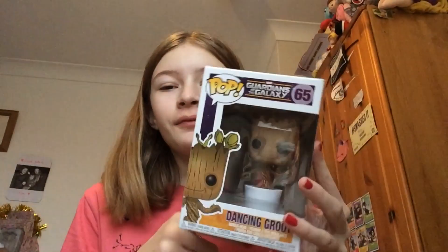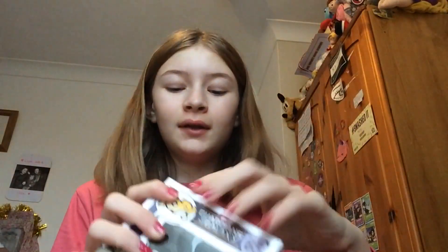This is a dancing Groot Pop figure - I absolutely love this. It's my favorite person, look at it, it's so cute!